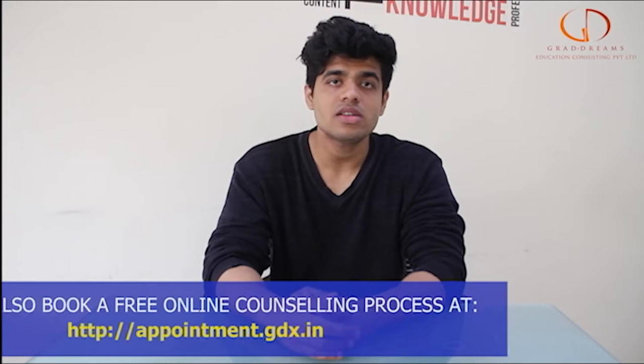Hello guys, welcome back to the channel. In this video we will tell you everything that you need to know about Illinois State University. But before that, if you are someone who wants to study abroad, make sure you check out the appointment link given below in the description box. Get yourself an appointment booked and clear all of your study abroad doubts.